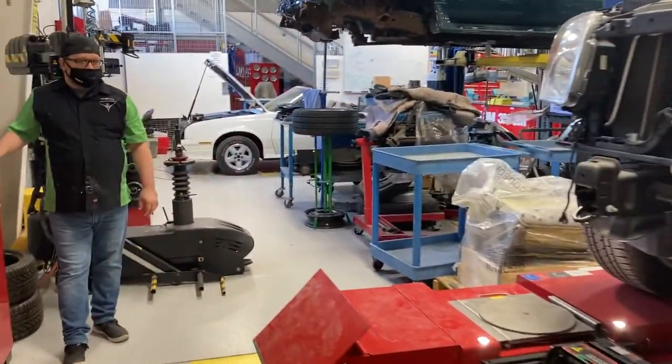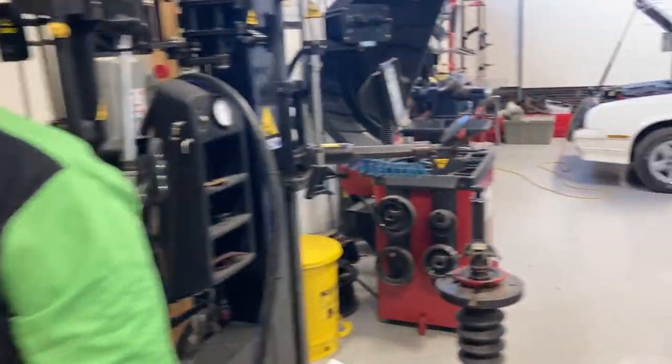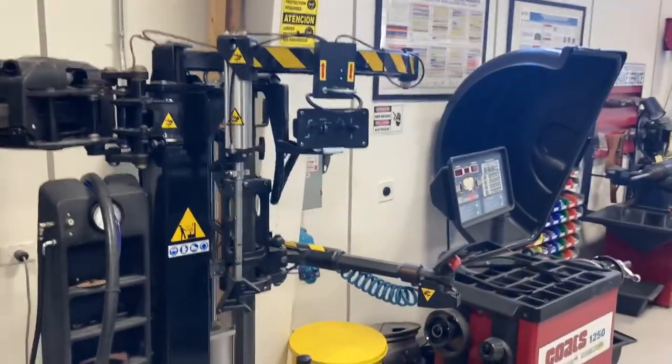Our program is also equipped with a state-of-the-art alignment machine, wheel mounting machine, and wheel balancing equipment for our mechanical systems class.